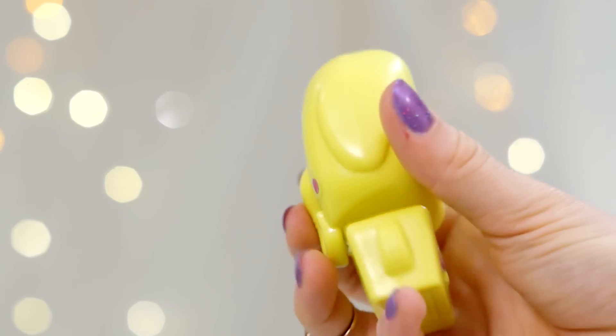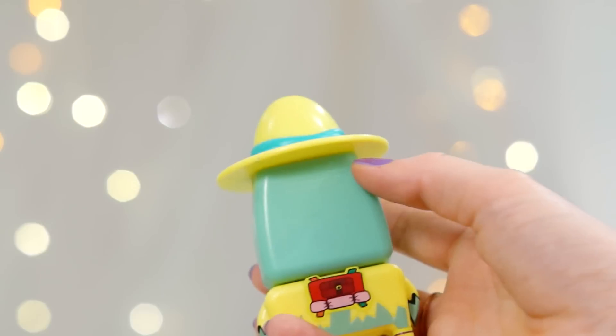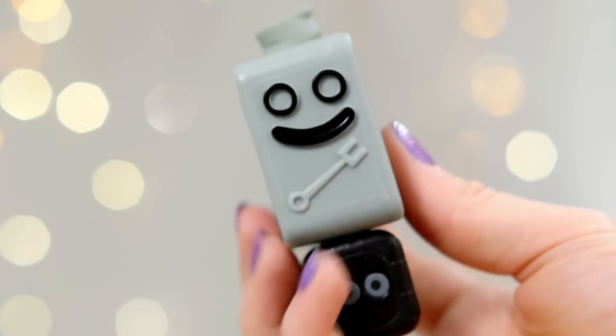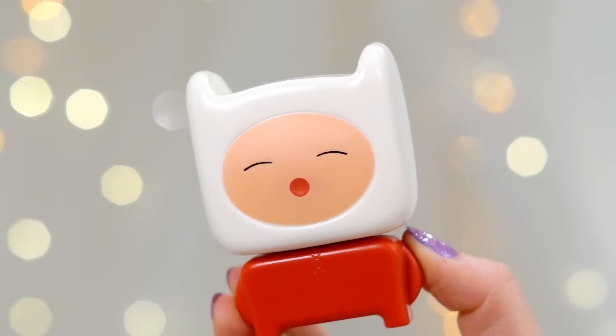Moving on to the blue ones — there are three different blue bags. This is the light blue bag, and this one has Tree Trunks and Scientist Princess Bubblegum, which is super cute. I actually cosplayed Princess Bubblegum before and I love her. The regular true blue bag has Magic Man and Lumpy Space Princess. And then this is the final blue one — it's like a really dark navy blue. This one has Napter, which is the little robot, and Finn in his pajamas. Oh my gosh, that's adorable!